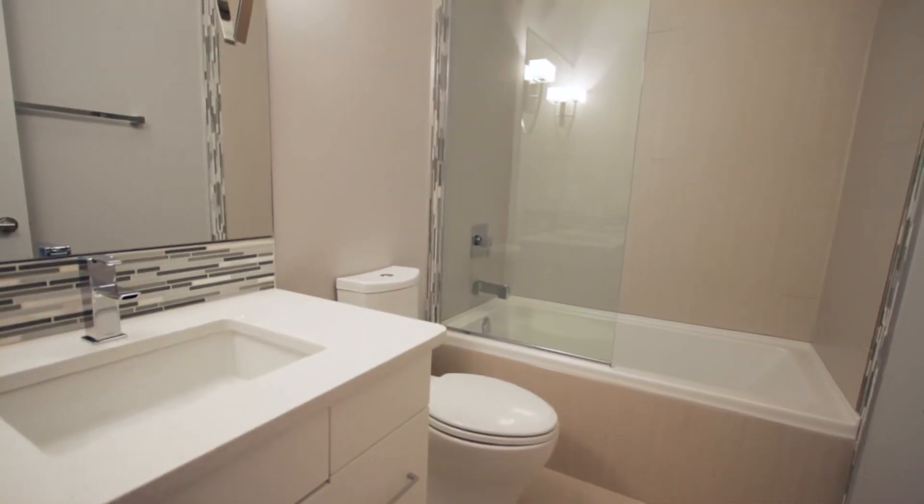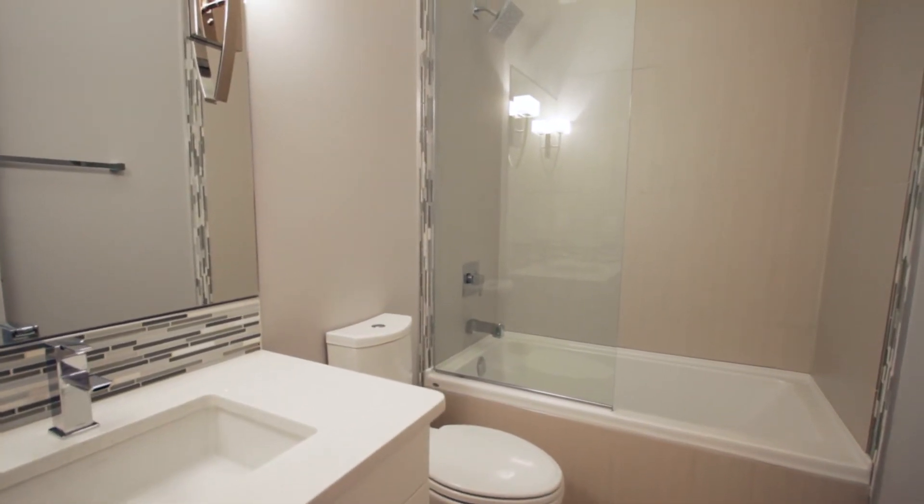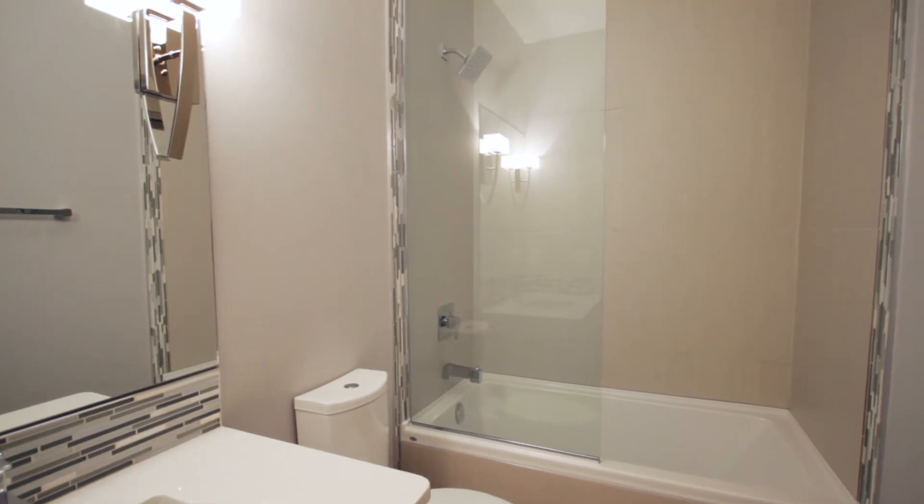The main bathroom is custom porcelain tile with a glass partition for the shower and the same quartz countertops as the kitchen.